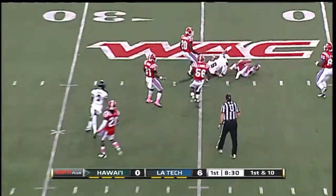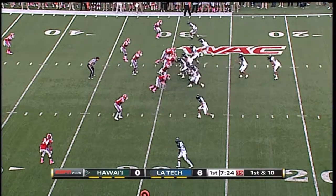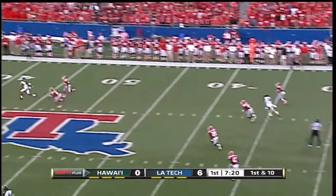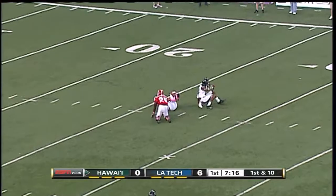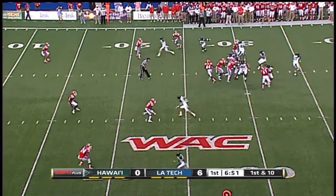Moniz over the middle, and the catch is made as he goes underneath. Four receivers this time for Moniz. All kinds of time, going deep ball — downfield Pollard, it's underthrown, but he hauls it in at the 27. First down at the Bulldogs' 27.